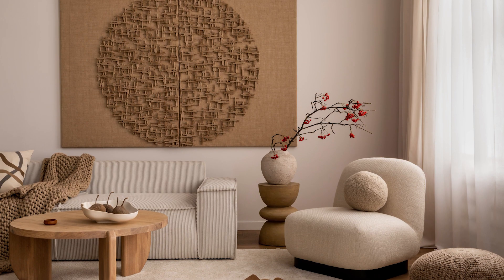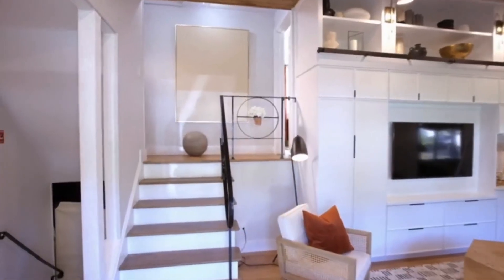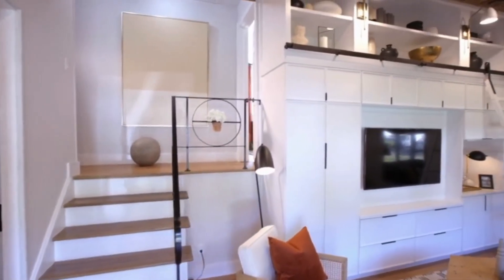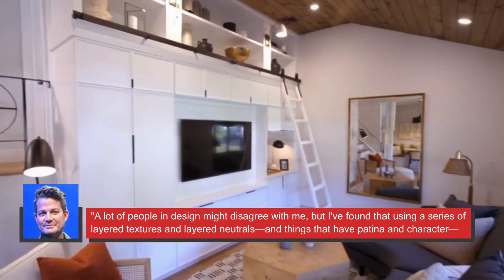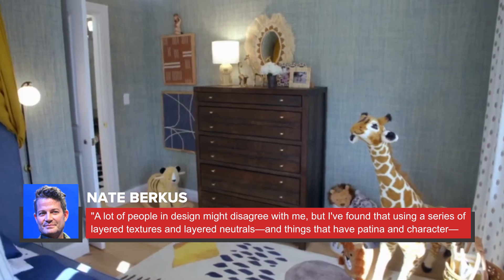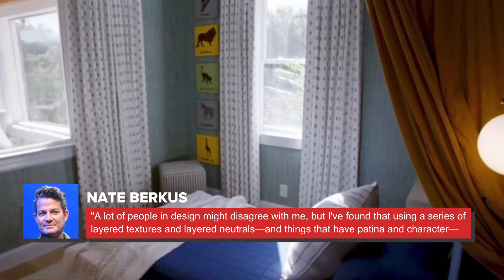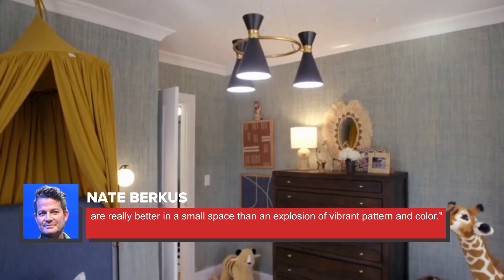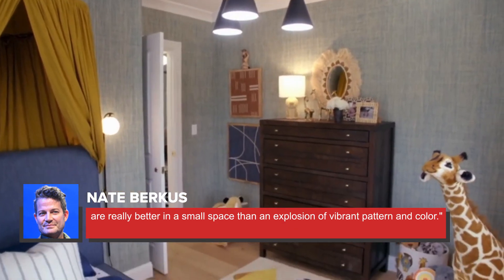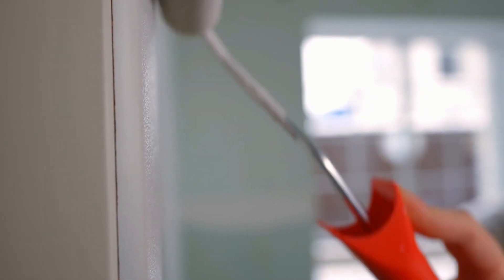Another important aspect of interior design is color. For smaller rooms, Berkus recommends implementing more neutral colors rather than something bright and bold, claiming, 'A lot of people in design might disagree with me, but I've found that using a series of layered textures and layered neutrals, and things that have patina and character, are really better in a small space than an explosion of vibrant pattern and color.' By keeping the colors of your furniture and decorations soft, you'll be able to give your room the illusion of seeming more spacious.